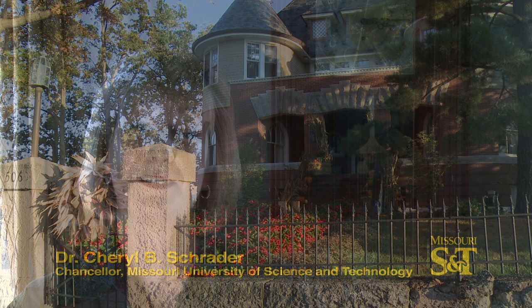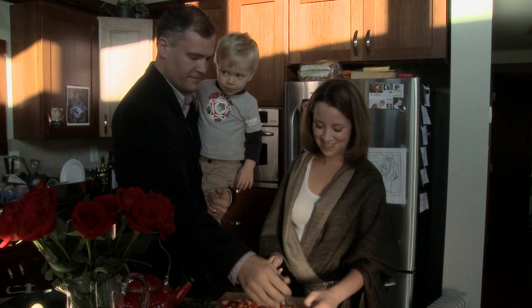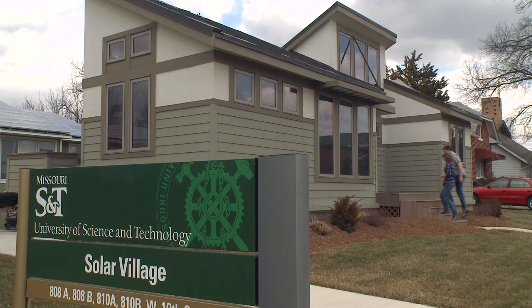Welcome to the Chancellor's Residence at Missouri S&T. At nearly 125 years, this is one of the oldest buildings on campus and a part of our treasured past. But the future of living on campus is just a few blocks away, and it's a place that our faculty and students call home: our Solar Village.